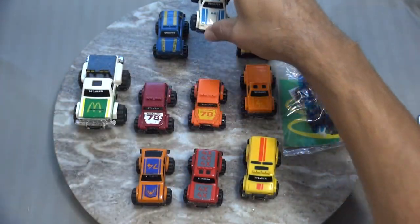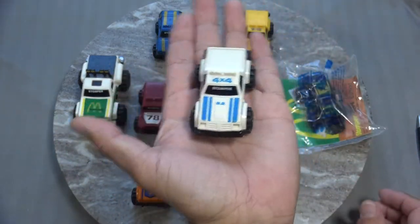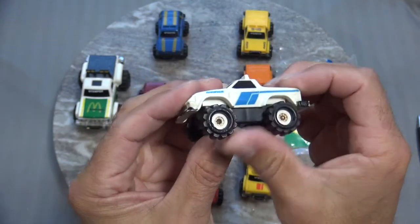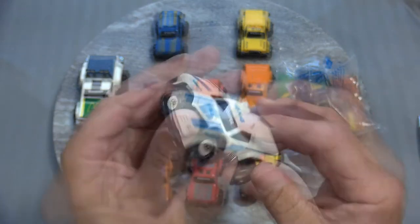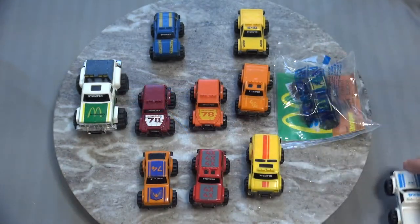Next up is a Dodge Rampage Stomper. I really like the blue and white colors on this — I think that looks pretty cool together. Same tires, it's got that bouncy suspension. This does have some little off-road lights on the top and these do roll fairly decent.